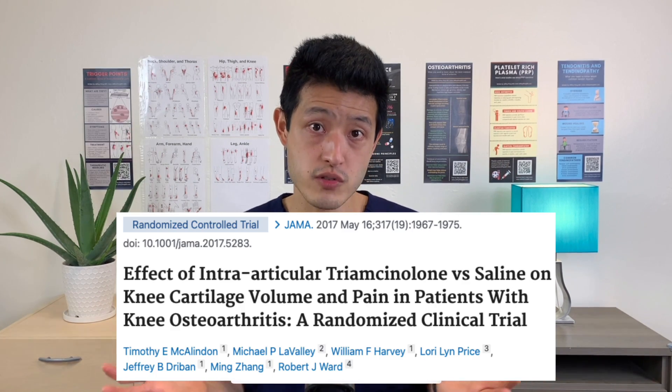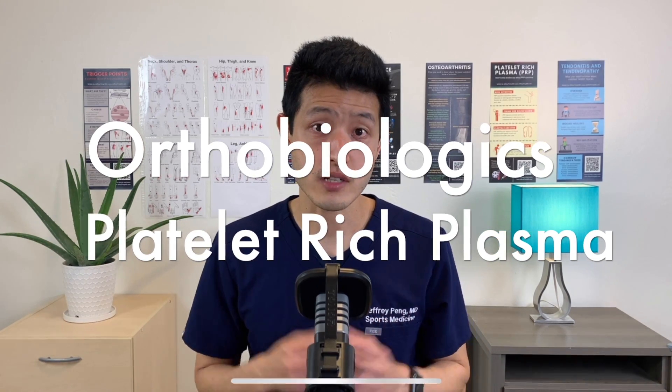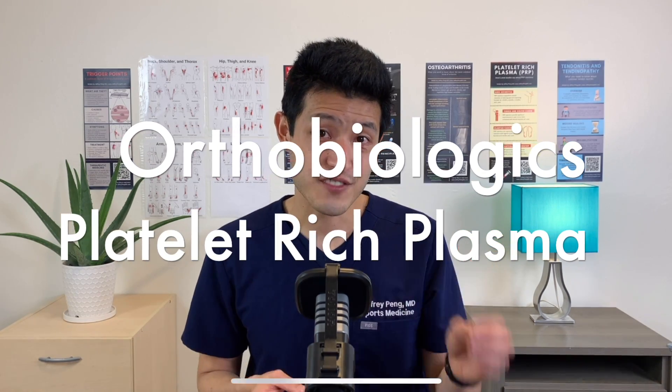Now, what if people are in so much pain that they can't do effective rehab? Rather than rushing to the operating room, there are other ways to decrease pain — and injections seem like the best way to do that. Cortisone injections have been around forever and they can reduce pain, but their use is fading away due to concerns of toxicity. We are moving towards using orthobiologics such as platelet-rich plasma as first-line treatment for osteoarthritis with or without degenerative meniscus tears. The evidence is growing day by day that platelet-rich plasma injections may be the best way to treat knee pain and knee symptoms.